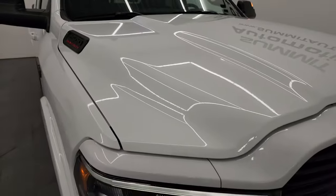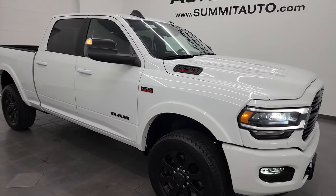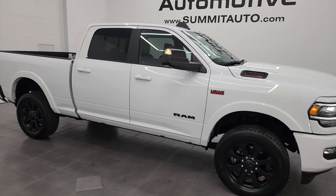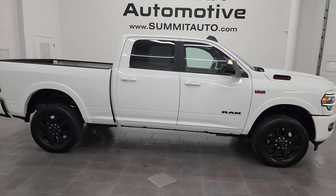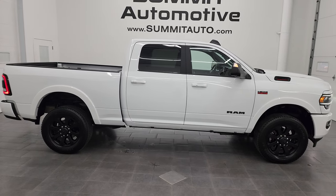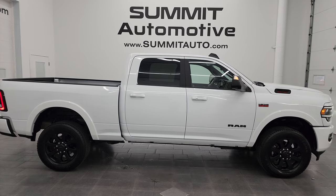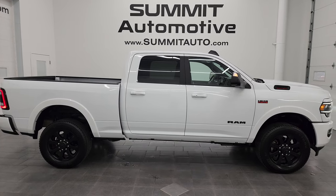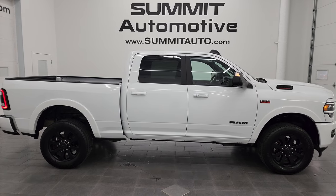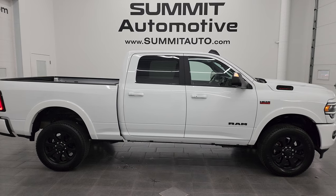I would highly recommend this truck from a quality and condition standpoint. I'd ship this one to California, Texas, New York, Florida—wherever. Whoever's going to get it is going to love it. I'd sell it to a family member—I'd buy it myself, it's that nice. To see more pictures of this truck or one of our other 550 new and used cars, trucks, SUVs, minivans, Wranglers, half tons, three-quarter tons, and one tons, go to Summitauto.com for full pictures and descriptions of every single vehicle.